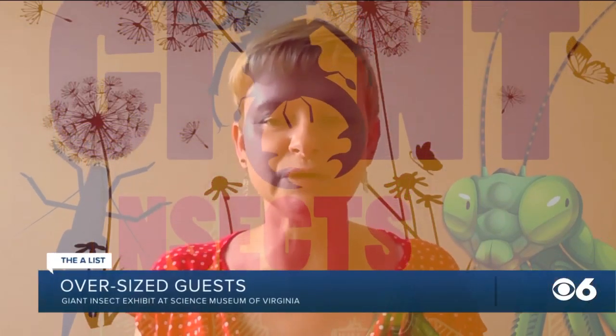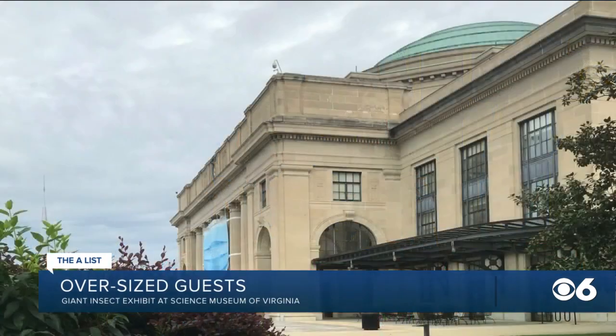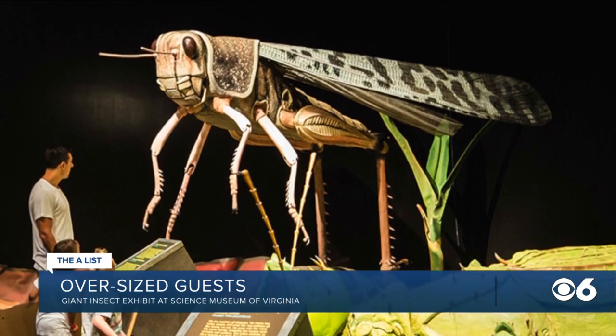Tim Schill-Purdum loves bugs and loves talking about the Giant Insects exhibit at the Science Museum of Virginia. He hopes everybody loves bugs, but even if you don't, when you come see the exhibit, you get to actually be in their footsteps — because the insects are so big, when you walk in, you're kind of the size of the bug.